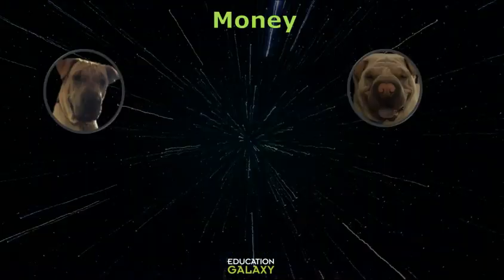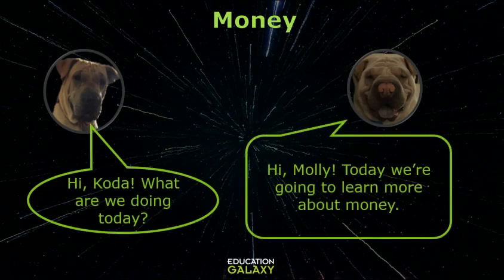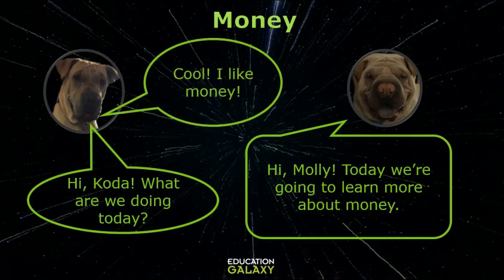Hi Coda, what are we doing today? Hi Molly, today we're gonna learn more about money. Oh cool, I like money!